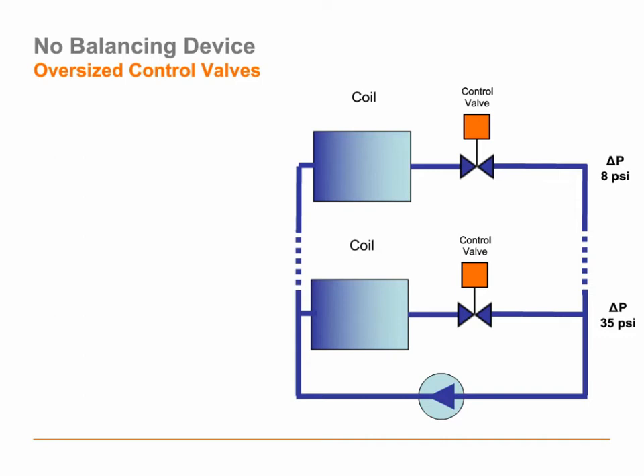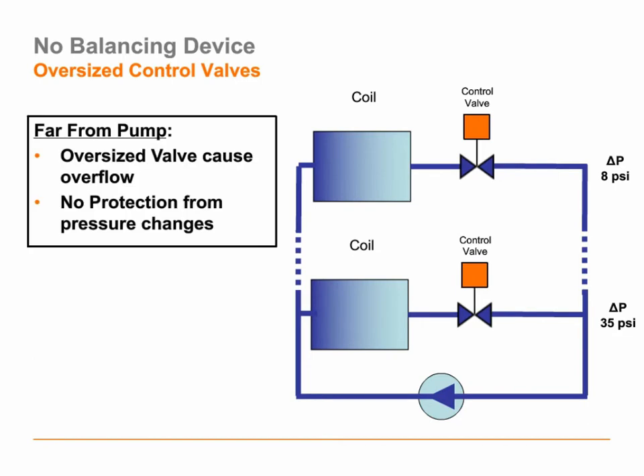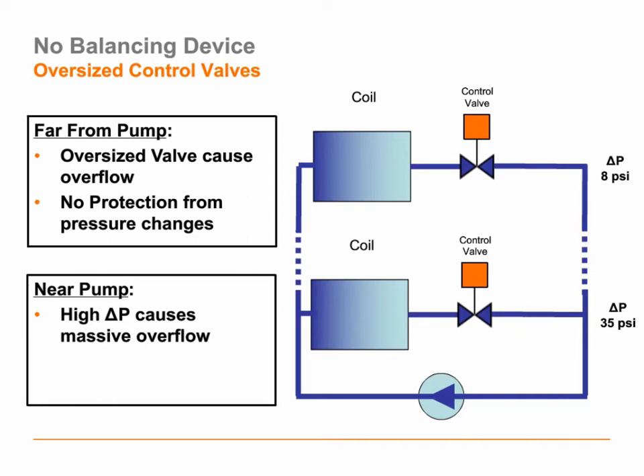With the oversized valve and no balancing devices, the far zone will have a moderate overflow, but it's relatively well-behaved — I could readjust my pressure drop to get flows correct. It is a pressure-dependent control valve, so I have no protection against pressure fluctuations, but in general that's a well-behaved zone even without a balancing valve. The close zone, however, gets me into a lot of trouble right off the bat — I have a lot of extra pressure and a tremendously oversized control valve, and there's nothing I can do to prevent this valve from overflowing almost immediately when I open it.